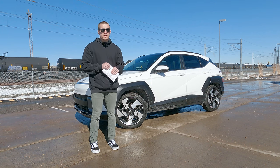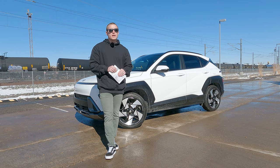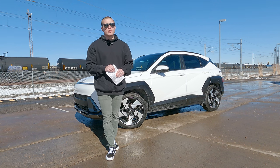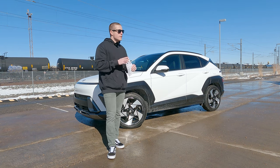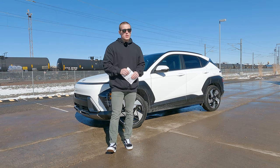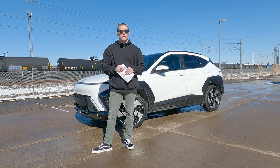The base Hyundai Kona starts at around $24,000, but this one as configured before all wheel drive is just over $33,000. You can add all wheel drive for about $1,500, which if you live in a snowy cold climate like we do, might be worth it. That's the overall numbers for the brand new 2024 Hyundai Kona.